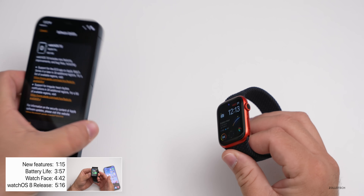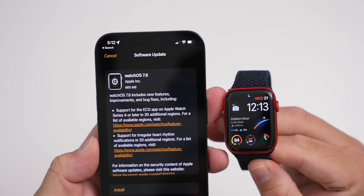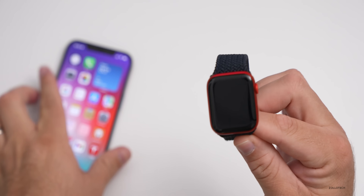This update came in at 660 megabytes on my Series 6 Apple Watch and brings some nice changes for different countries and more. Let's take a look at the build number and talk about what's new.